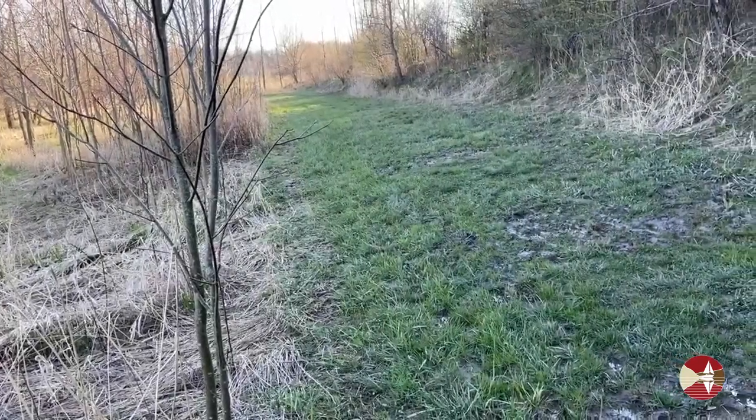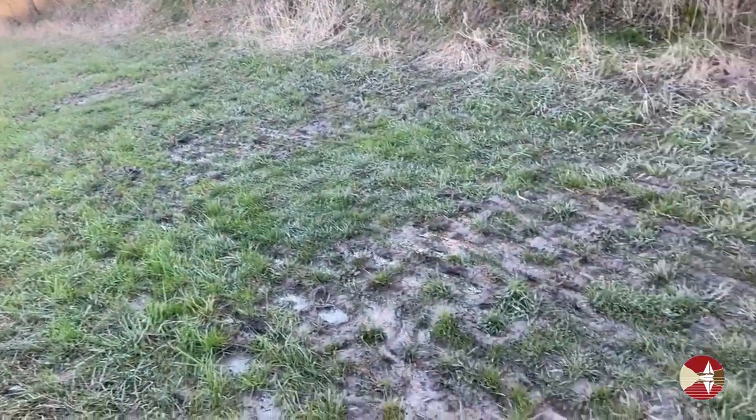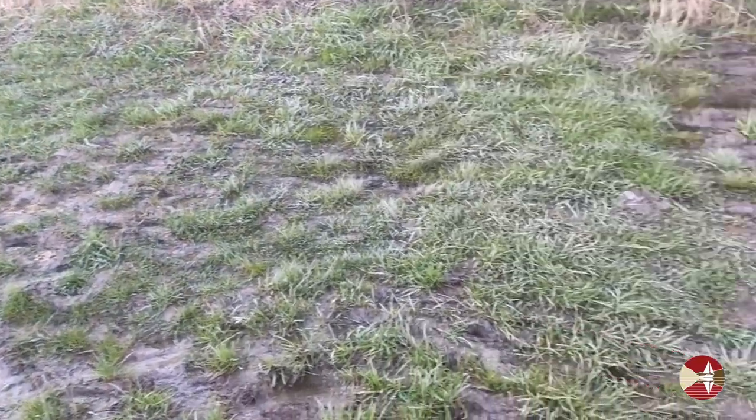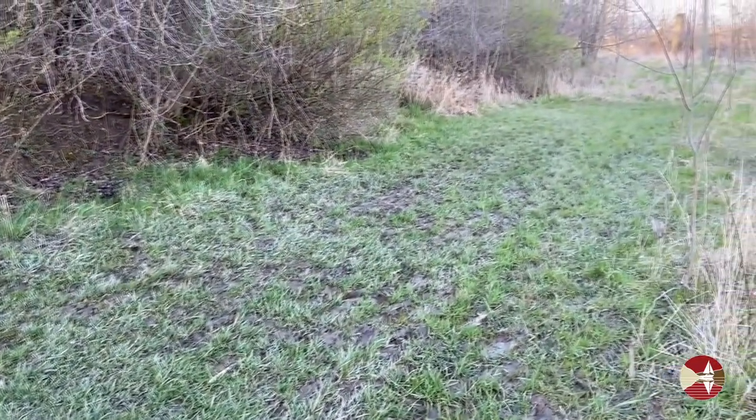While the paved trails are nice and easy to walk on, if you do get off the beaten path, realize that especially in spring the trails here can get muddy. So wear your rubber boots.